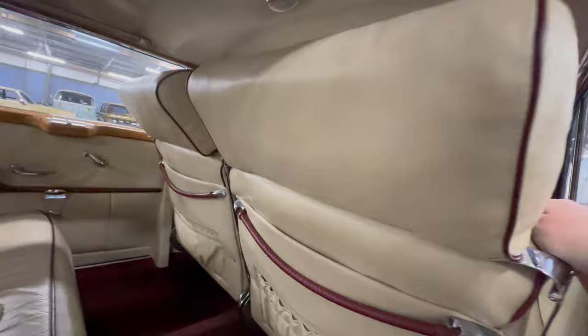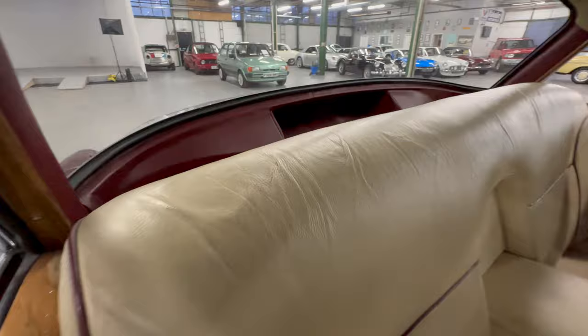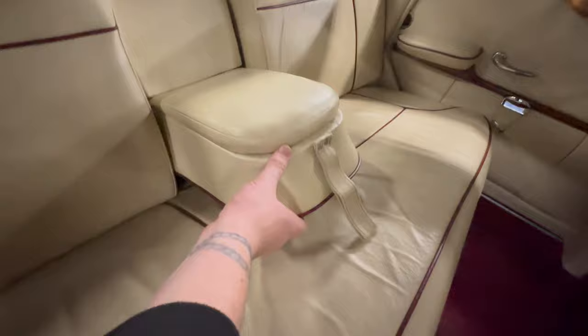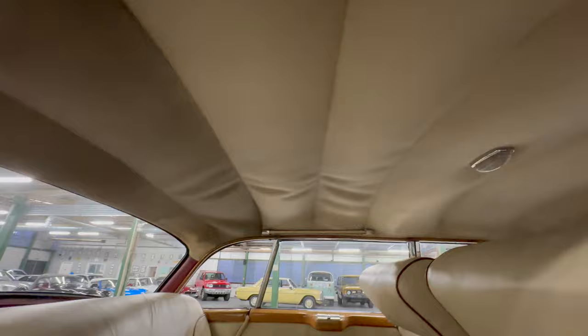Behind the rear seats there's a nice big parcel shelf area which is leather trimmed — lovely and soft, not dried out or cracked, testament to how well the car has been stored. The rear bench could do with a bit of a leather scrub but it's intact with no wear or tear — just a bit grubby. The armrest is all nice. The carpet set in the back is lovely — not stretched or pulled. The pleated headlining looks a bit saggy and could do with a little tightening, but it's generally not bad.